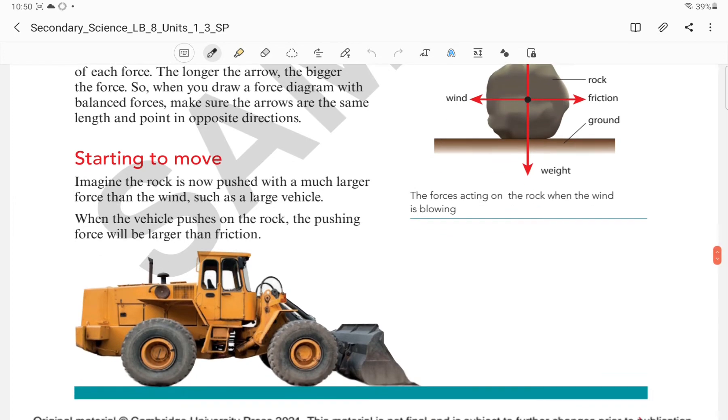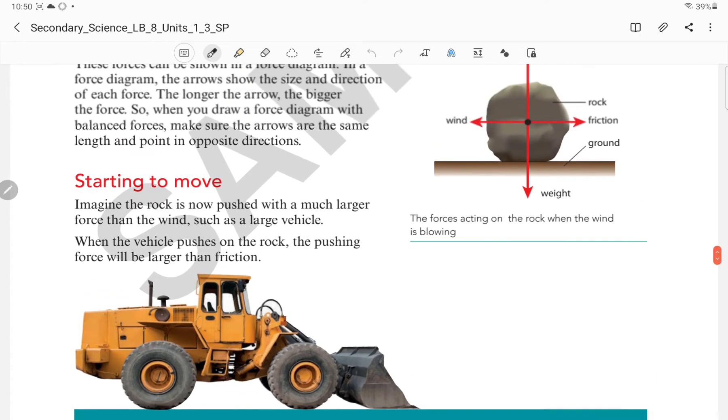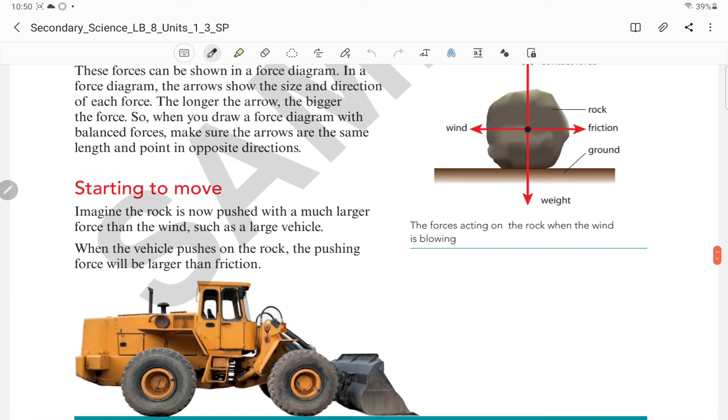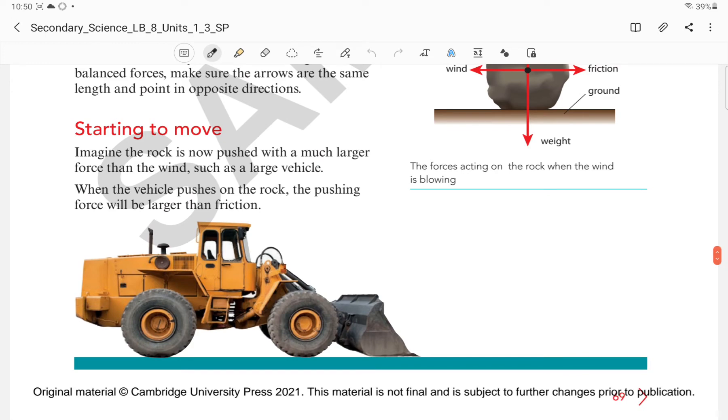Next is starting to move. Imagine that the rock is now pushed with a much larger force than the wind. There was a force from the wind, which was balanced by the frictional force from the ground. But suppose you apply a force larger than the wind, such as a large vehicle — when the vehicle pushes the rock, the pushing force will be larger than the friction.